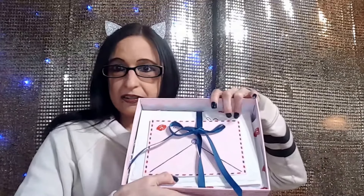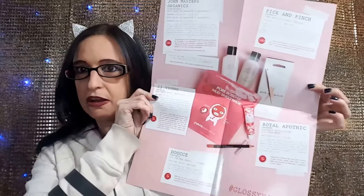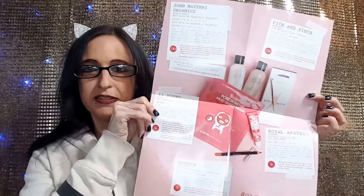So here is the inside. It comes with a little postcard that you can use, which is pretty cute. And 'Sealed with a Kiss' is the name of this month's box. Then it kind of gives you a sneak peek of next month, some more information, and then of course information on the products, the prices, and so on. Very, very cute tissue paper.